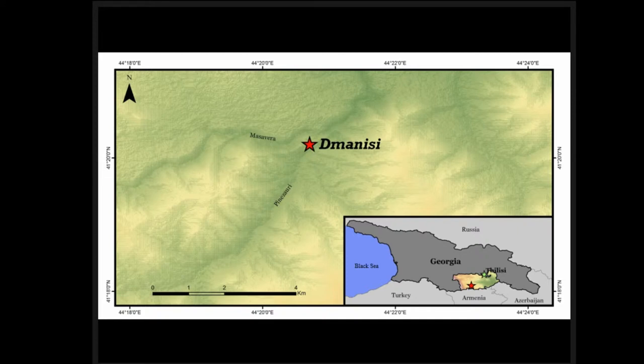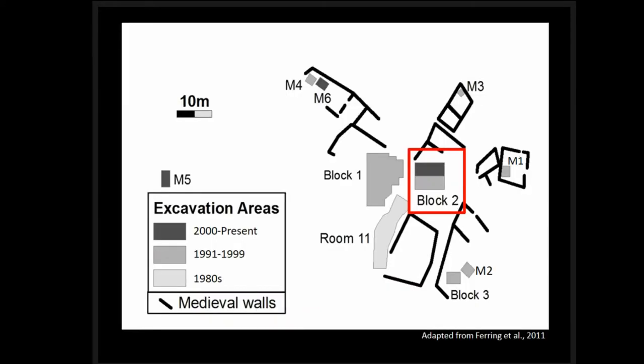Dmanisi is a Lower Paleolithic site dated from about 1.85 to 1.76 million years ago at the Masavera promontory, at the confluence of the Masavera and Pinazaveri rivers in southern Georgia, not far from the Armenian border in the southern Caucasus. In the 1980s, medieval archaeologists uncovering storage pits found rhino teeth — of course there are no rhinos in the medieval period in Georgia — so paleontologists were brought in and excavations have been ongoing for 30 years.